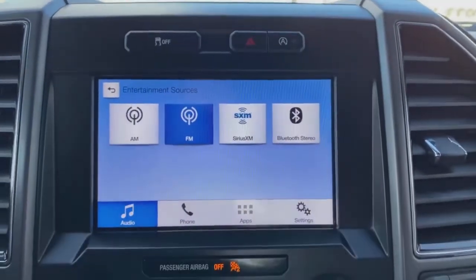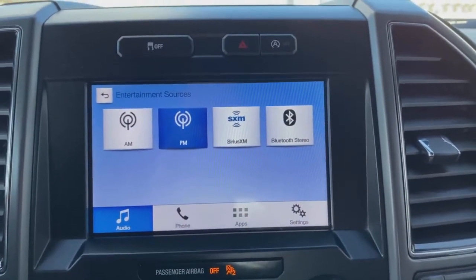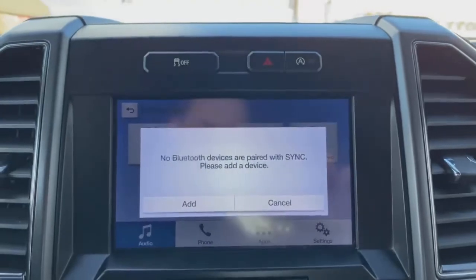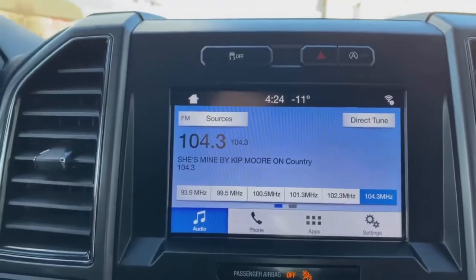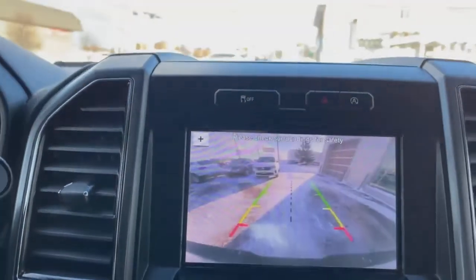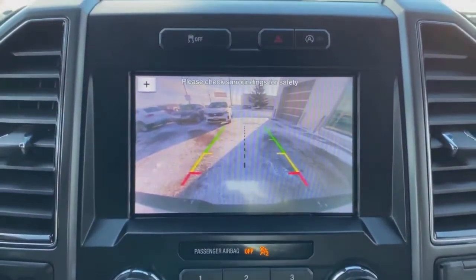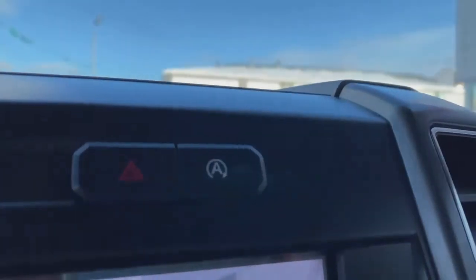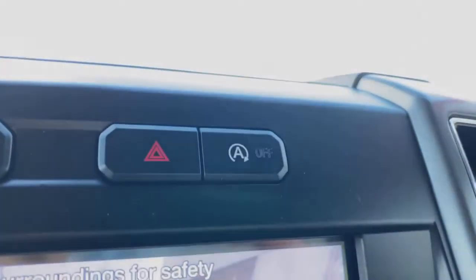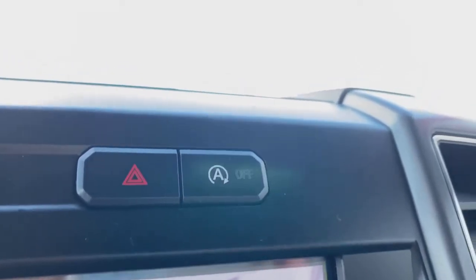On the touchscreen display you can see AM/FM radio, Sirius XM, and Bluetooth connectivity — very simple and easy to use. We also have a rear reverse backup camera with a nice wide angle. This Ford also has auto start-stop technology, which is great for fuel economy. Just a beautiful truck inside and out. Let me show you the console storage in the center.